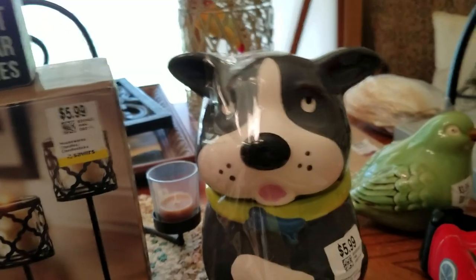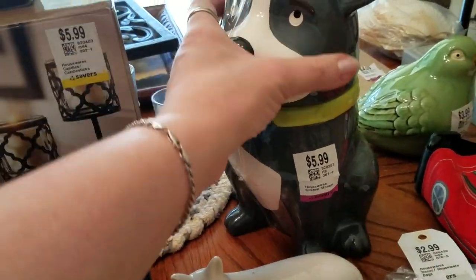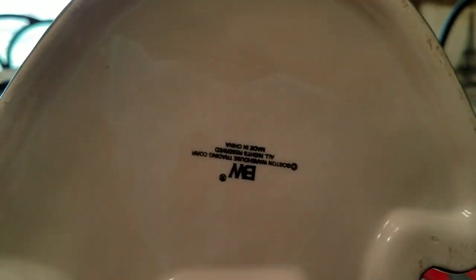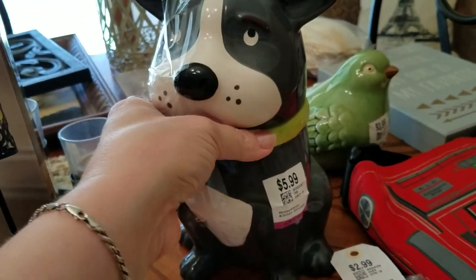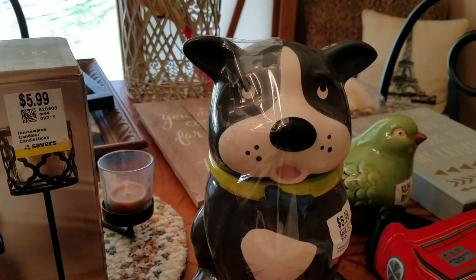Adorable puppy dog — not you — but a cookie jar. Or I guess you could put doggy treats in there too. This little guy was only three dollars. It's nothing special — 'Something Warehouse Trading' — but people like dogs. You could use it for cookies or for doggy treats. So that will go into my booth.